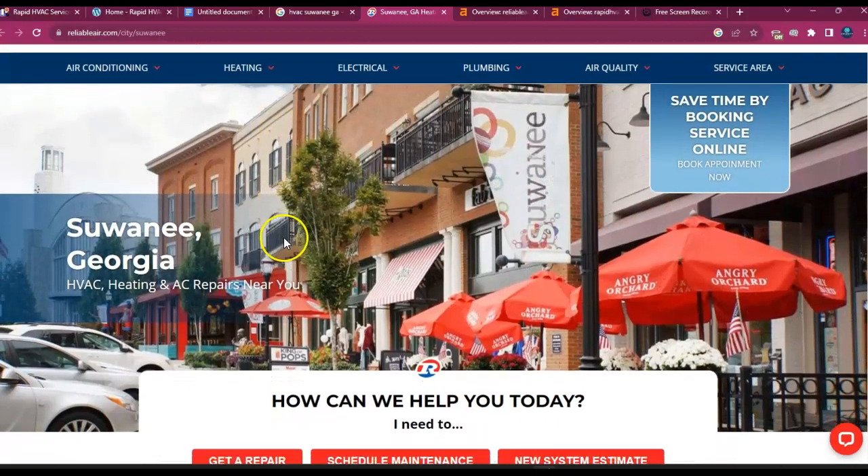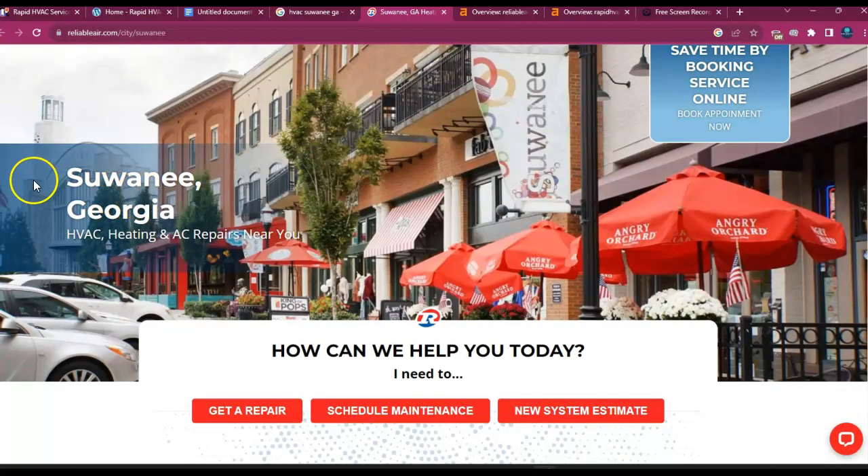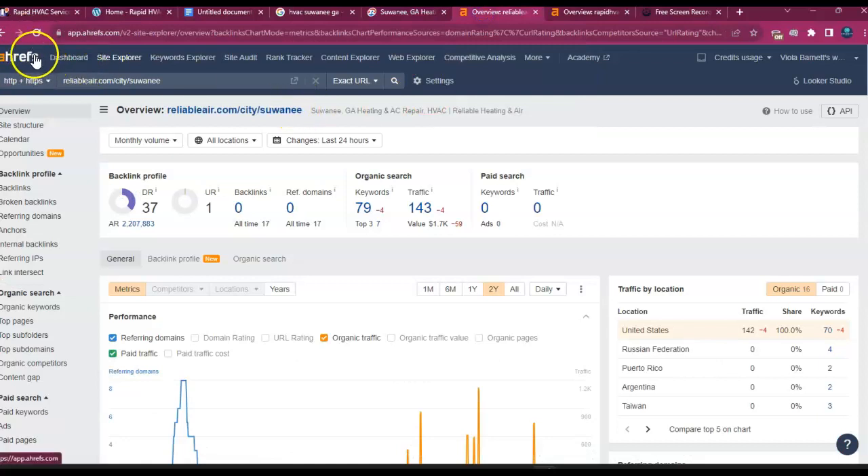Aside from the content, the first thing you notice when you get to their site is the location — Sewanee, Georgia — and then exactly what they do. This is what the Google robots like to see. I'm going to hop over to this tool I use called AHrefs, which lets me see the backend of a website. The first thing you see is a DR — which is a power flow from Google — and a UR — which is a trust flow. Both numbers are increased by something called a backlink, which is an endorsement from another website with a clickable link that passes over trust and power. As you can see, they don't have any backlinks, so that's not what's powering up their page.